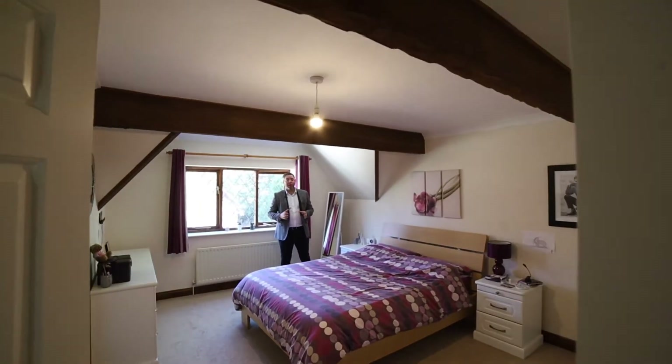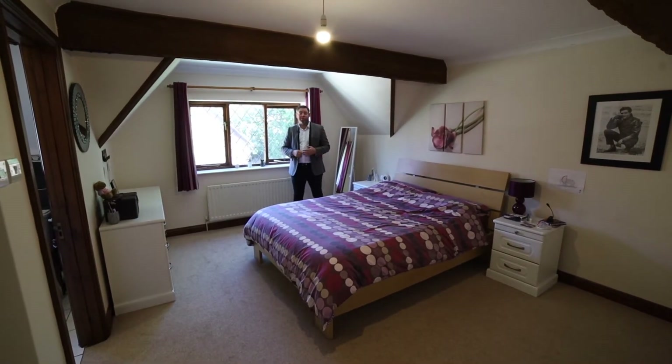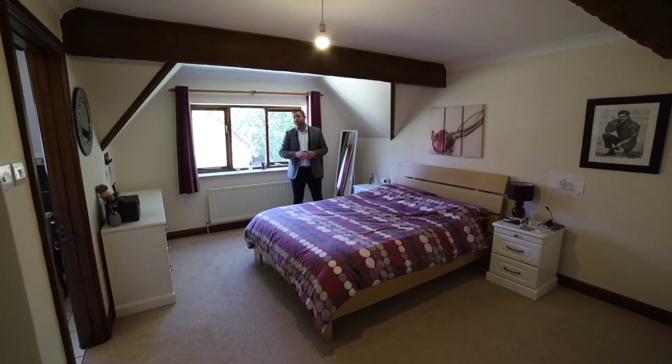The good thing about these West Build homes is they're always finished off with a bit of character. We've obviously got the exposed beams here in the kitchen and the lead-lighted windows throughout the property.